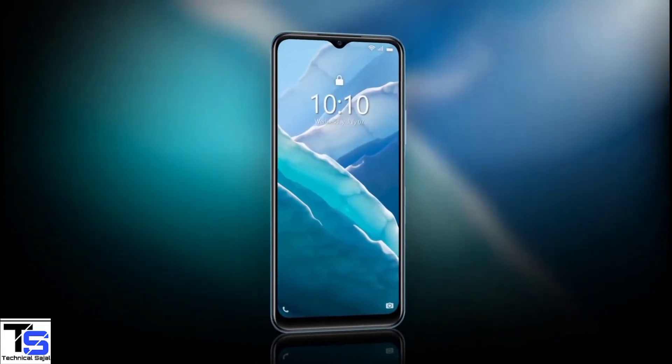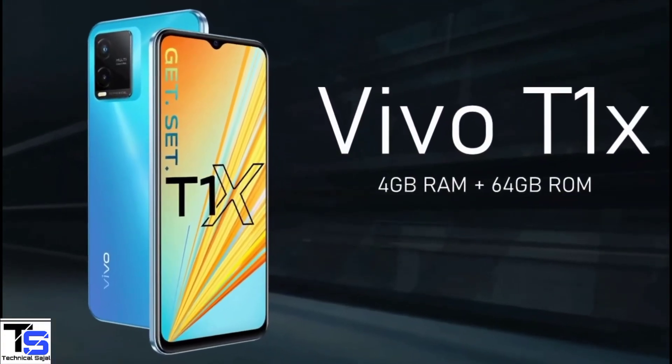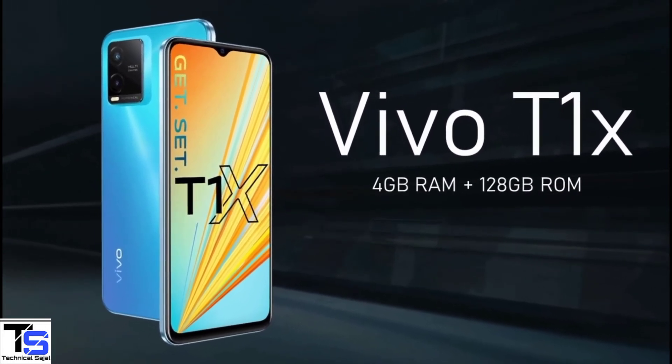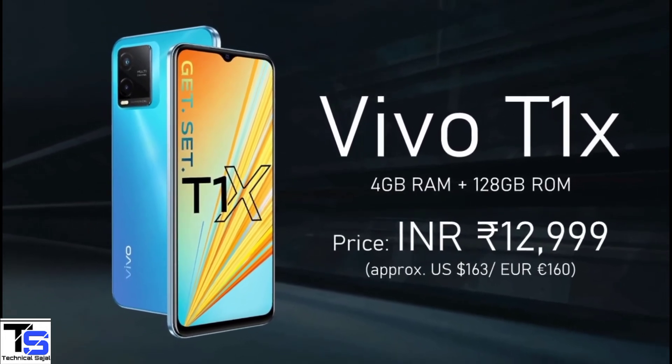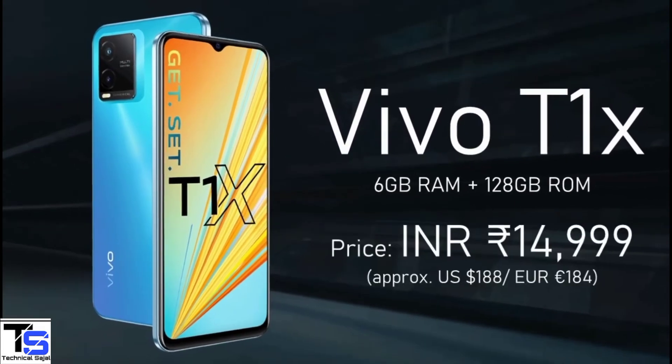Talking about pricing and availability, the Vivo T1X has been priced in India for the 4GB plus 64GB storage variant at Rs. 11,999, while the 4GB plus 128GB storage model is priced at Rs. 12,999, and the higher variant with 6GB plus 128GB storage is priced at Rs. 14,999.